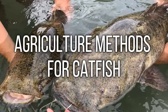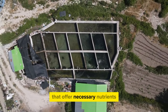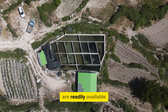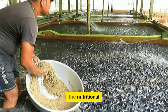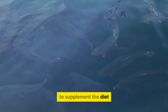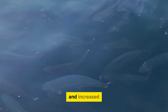Proper diet is of utmost importance to ensure the growth and overall health of catfish. Commercial catfish meals provide necessary nutrients such as proteins, lipids, vitamins, and minerals, catering to specific dietary requirements at various phases of development. Supplementing with natural foods such as worms, insects, and small fish enhances nutritional profiles and overall well-being. Farmers must closely monitor feeding techniques to prevent overfeeding, which can result in water quality problems and increased production costs.